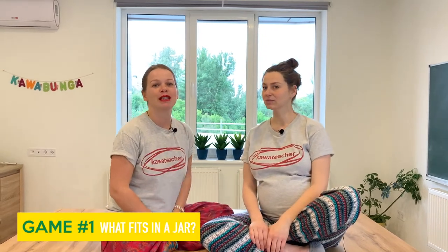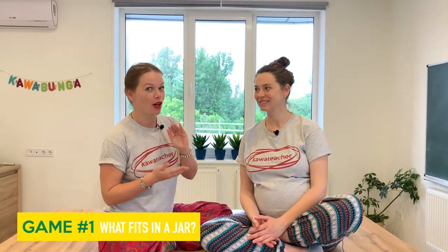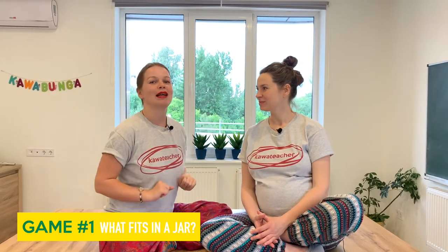Just use your imagination and your voice. We have ten games for you — ten waiting games. The first game is called What's in the Jar? First you decide what jar you are talking about — is it a big jar or a small jar? And you start putting things into the jar mentally. Sasha, what fits in the jar? A ball — a tennis ball fits in the jar.